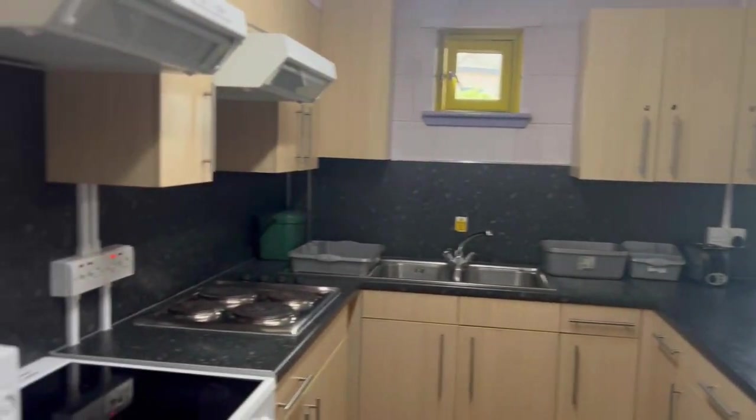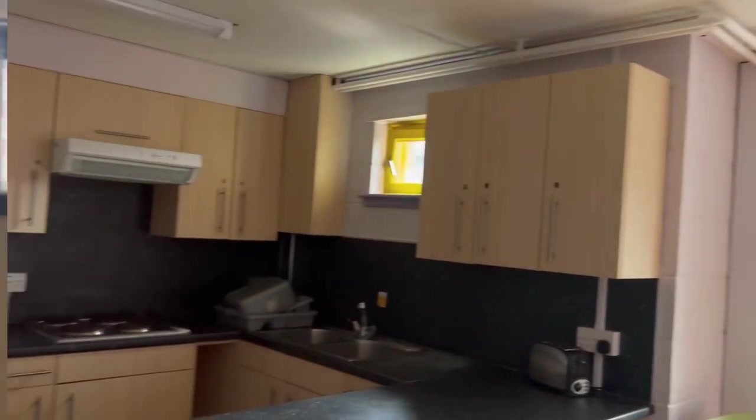And the kitchen and lounge — oh my god, I was very impressed.